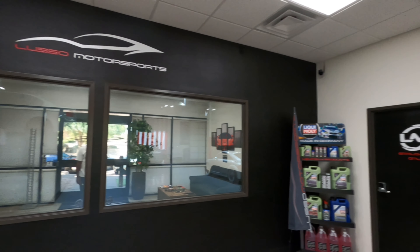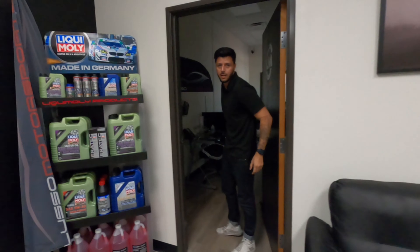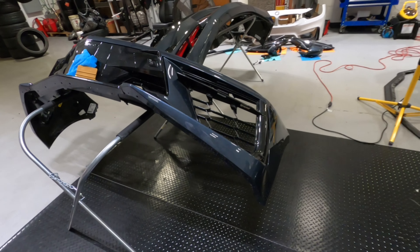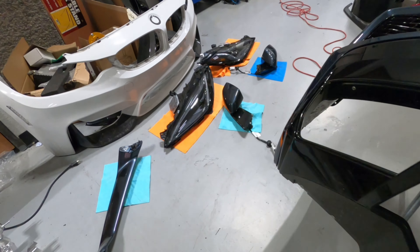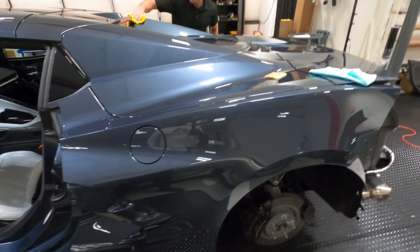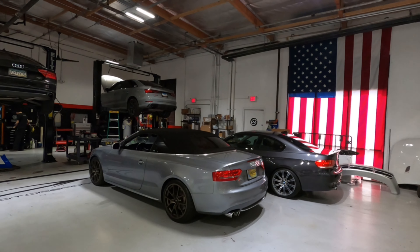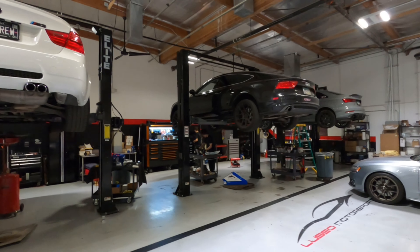Lusso Motorsports does exhaust and performance mods at the shop, so they're going to give us some things to do on the C8. We might be doing some performance mods. Brandon and the team have got her taken apart and are doing the work — they're doing an excellent job. I might have them do an exhaust and air intake as well. These boys have the speed shop going, doing exhaust and tuning. We're definitely going to get the Corvette some work done.